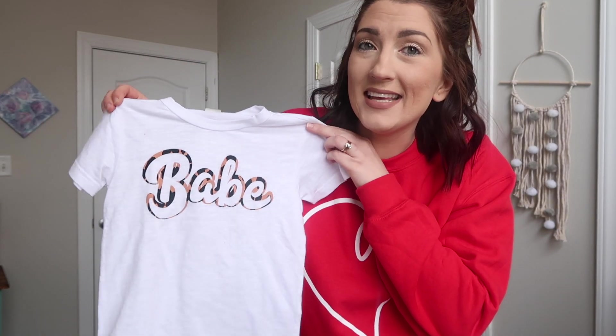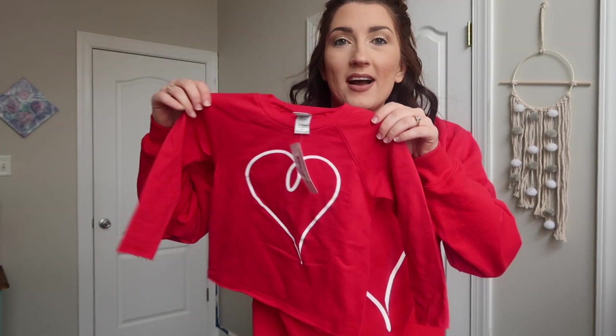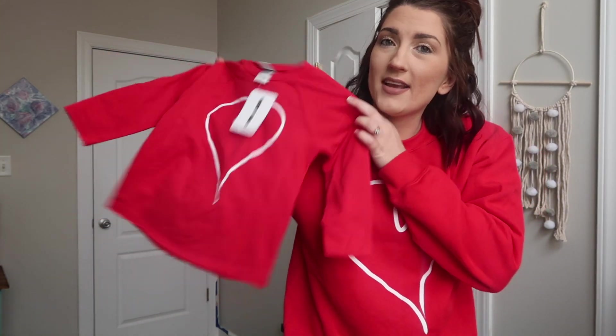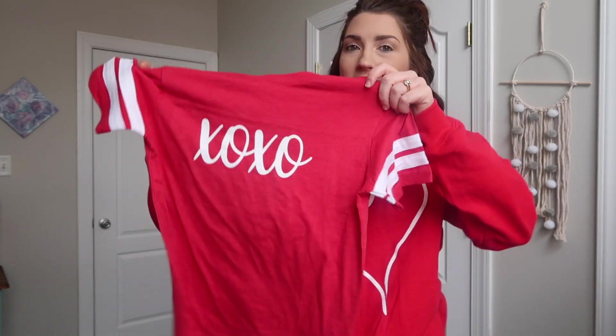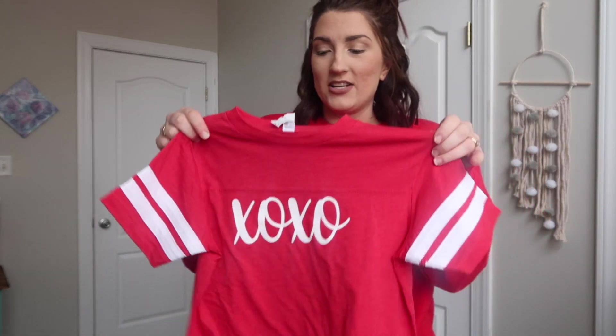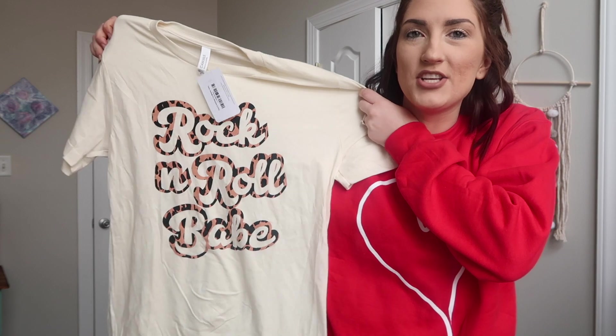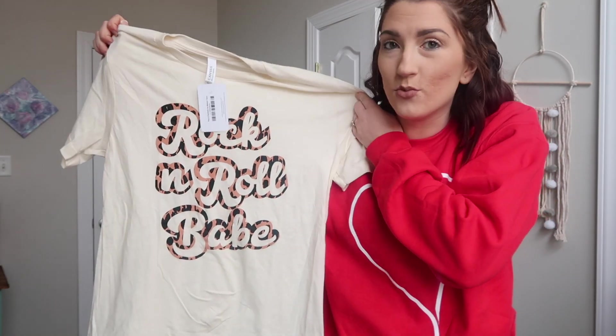Next up we have this really cute babe tee — this is Callie's in a toddler size. They also have a matching one for moms. Then we've got the matching mom shirt so we can all match. There's also this t-shirt for Cadence — it would be perfect for Valentine's Day and could coordinate with my shirt. It's super trendy and I love the sleeves. And here is the matching mom tee, which says Rock and Roll Babe on it. I love a good graphic tee.